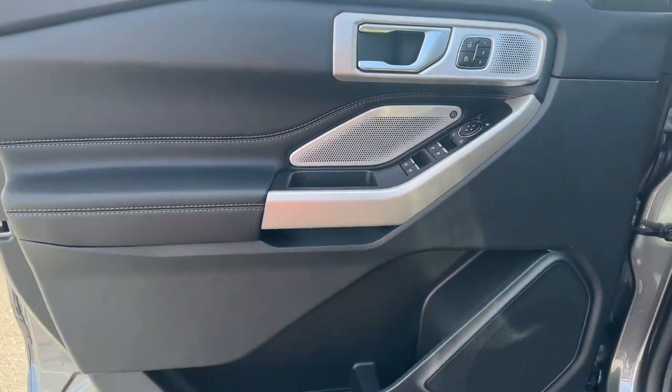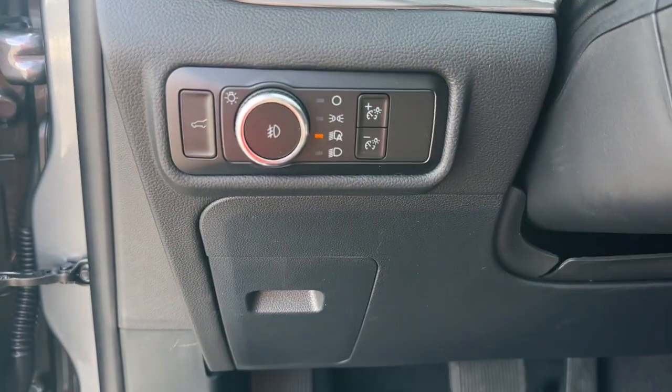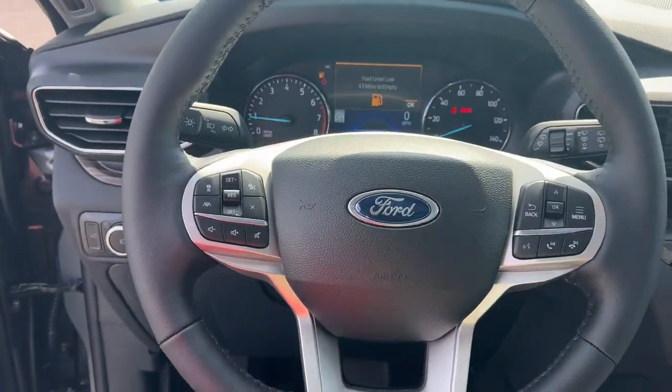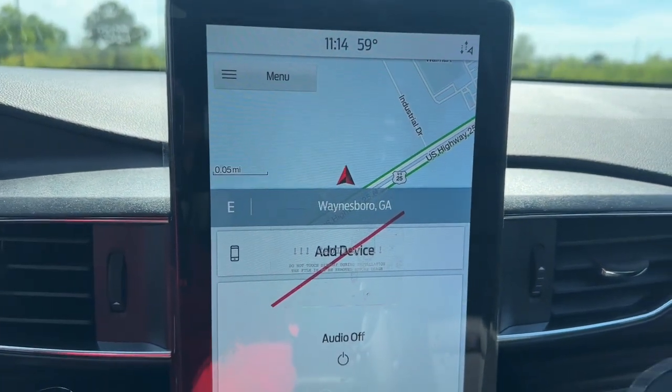The following are some of this vehicle's highlighted options: Apple CarPlay and/or Android Auto, Keyless Entry, Sun/Moonroof, Navigation System, Power Lift Gate, Satellite Radio, Power Passenger Seat, Heated Rear Seat, Fog Lamps, and Heated Mirrors.